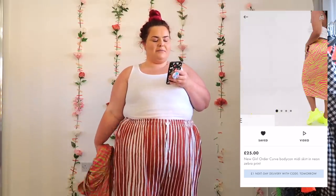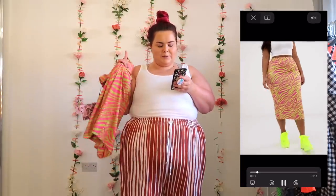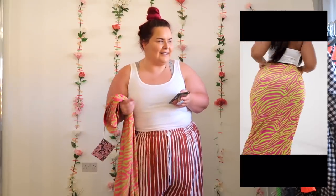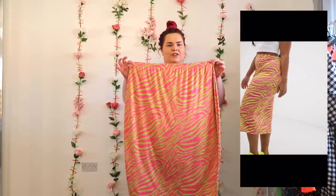The next item is the New Girl Order Curved Bodyguard Midi Skirt in Neon Zebra Print — £25 and I got it in a size 26, but there's a story to it. It's got a stretchy waistband, stretchy all the way down, sort of cut to shape, in a neon green and neon pink print which I'm obsessed with — that slinky fabric. The New Girl Order quality is absolutely incredible.